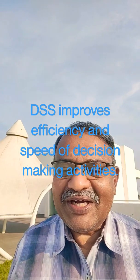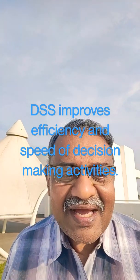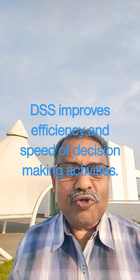A decision support system or DSS improves efficiency and speed of decision making activities. DSS increases the control, competitiveness and capability of futuristic decision making of the organization.